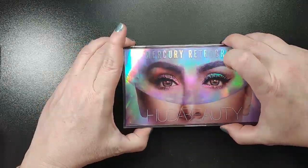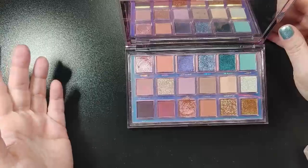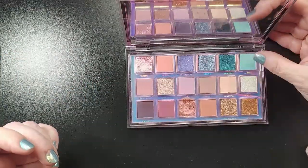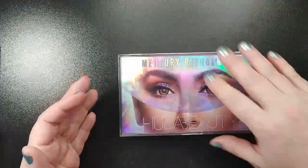And the Huda Mercury Retrograde — again, a beautiful spring palette. You have these really pretty pinks, this orange, and this teal shade. So I am looking forward to using that.